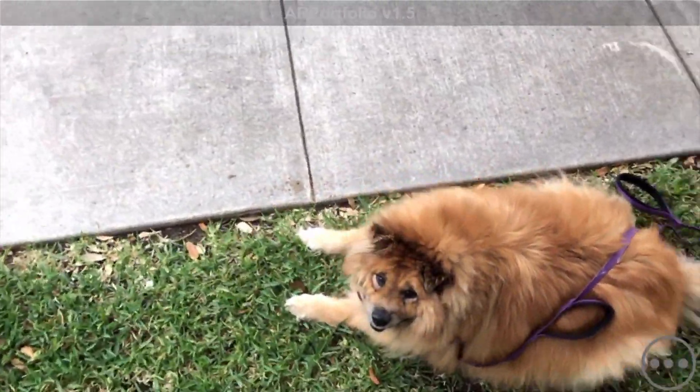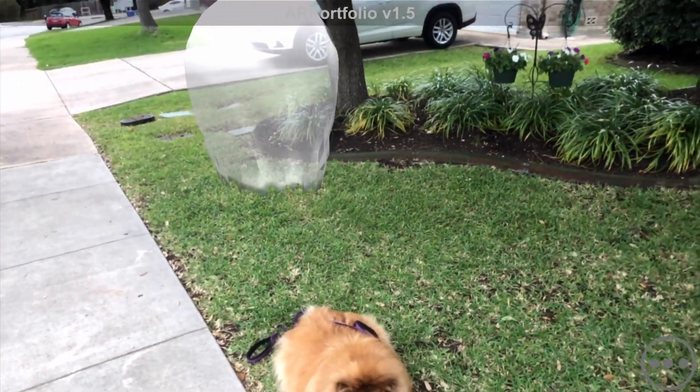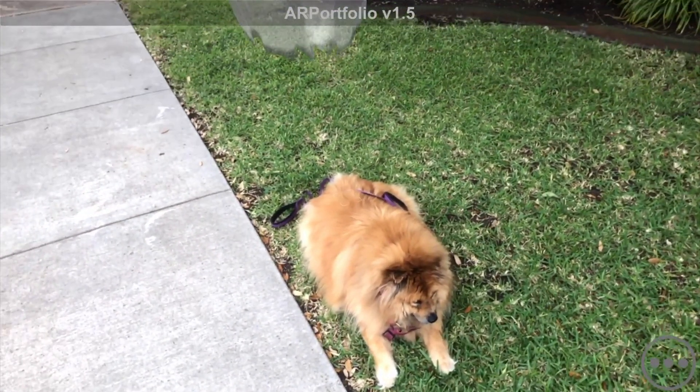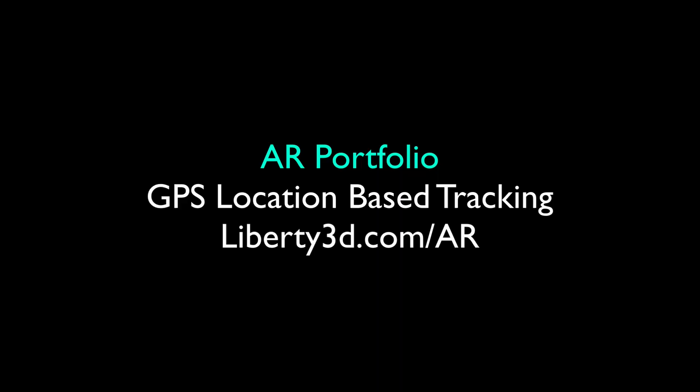This feature uses ground plane tracking to place the object, but is otherwise entirely GPS location-based. This means you can place objects in the real world without ever visiting the locations. You just go to Google Maps, get the GPS location, and enter it per object. GPS tracking is available in AR Portfolio 1.5 and later.